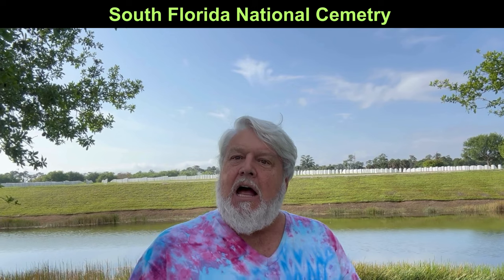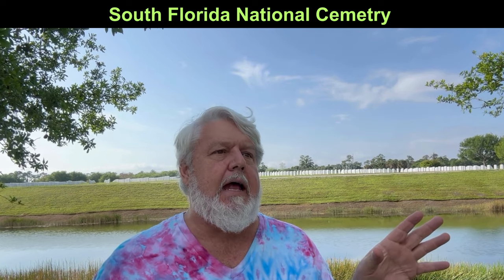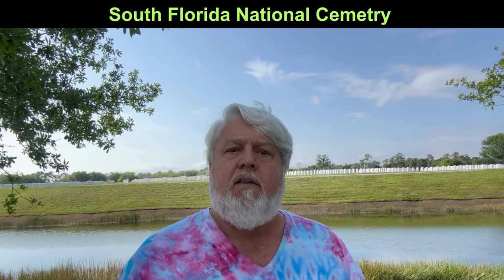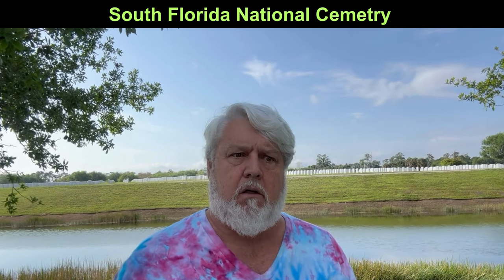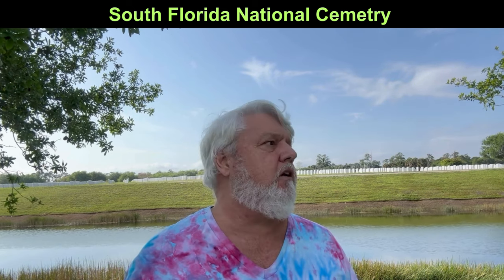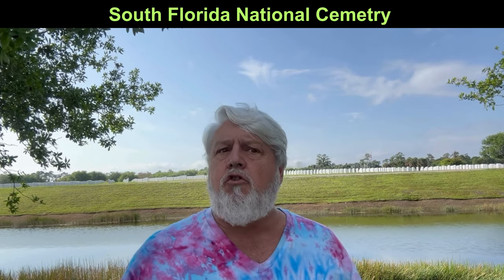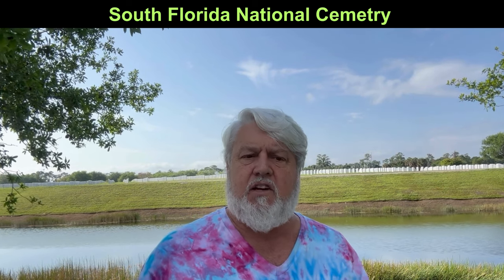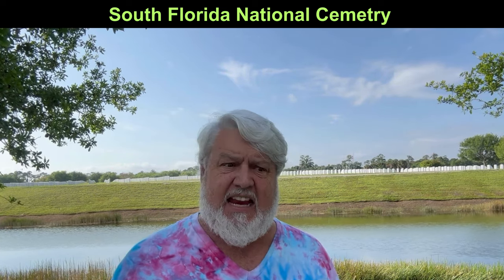Hey everyone, welcome back to Trippin with Silver Daddy. I just want to let you know, you can be driving along and just see a sign — a real sign, not like a sign that tells you to do something. I saw this sign that said South Florida National Cemetery. And I know national cemeteries are very important, so I stopped. Oh my God, this place is beautiful, but it's very emotional too. This is one of the newer national cemeteries established by the Veterans Administration — only established back in 1980. But the cemetery was in this location way before that.